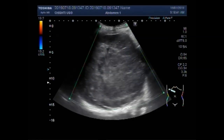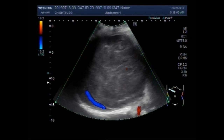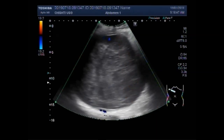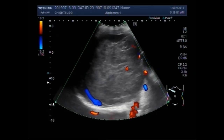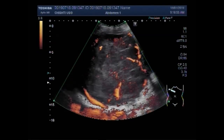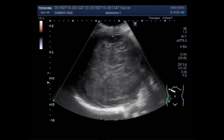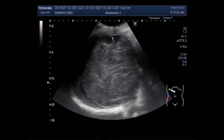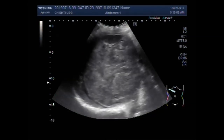Now you can see the blood flow. Quite a significant blood flow is seen inside the mass.